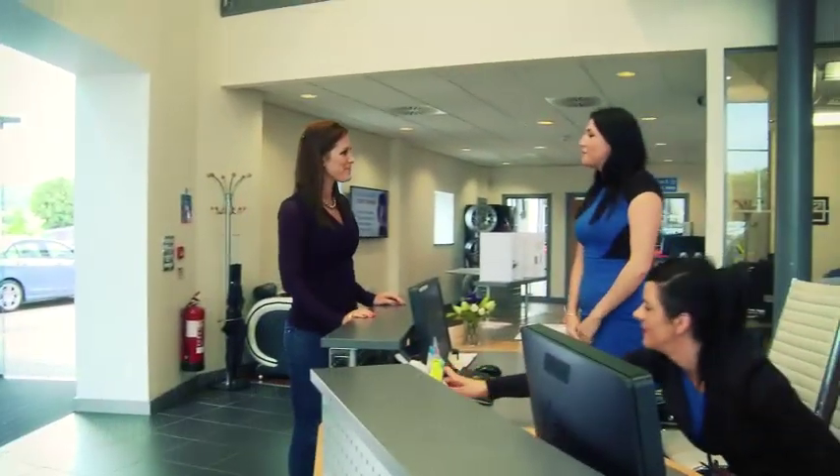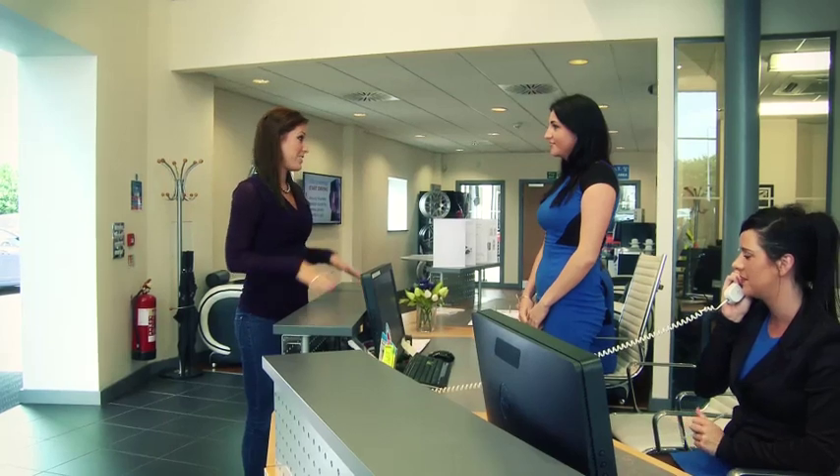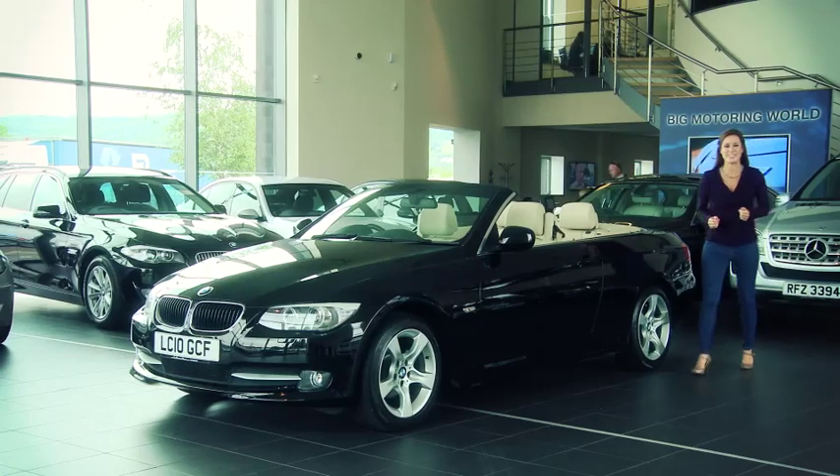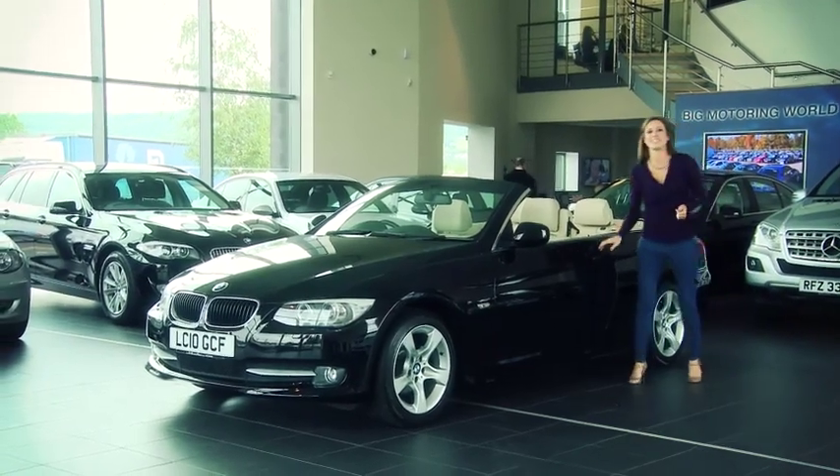Good morning. Welcome to Big Motoring World's servicing collection centre. How may I help you? I'd like to look at your collection of cars. Once you've arranged to collect your new car, it will be cleaned and polished and waiting for you here.